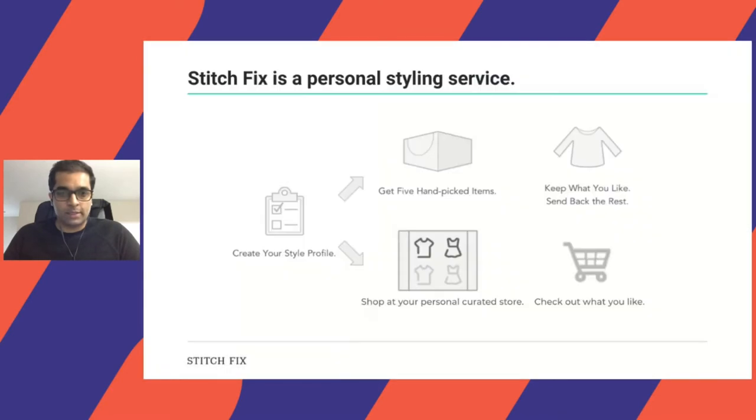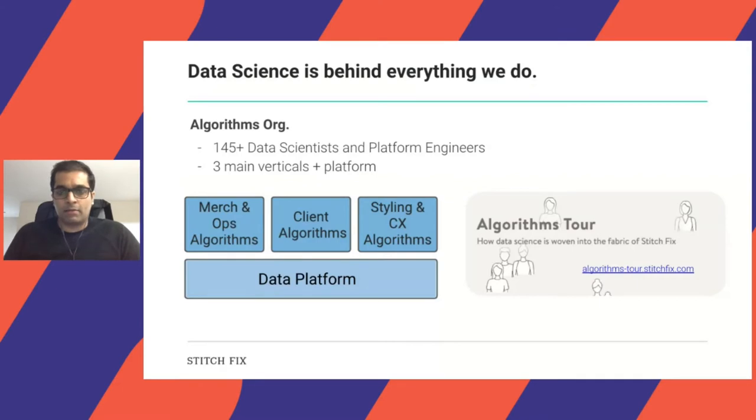So what is Stitch Fix? It is a personalized styling service. We have two avenues of the business: you create your style profile, and you can either get five handpicked items sent to you and keep what you like and send back the rest, or you can have a personalized curated store where you check out whatever you like. Data science has been the backbone of what we do, and I'm part of the algorithms organization, which has about 145 plus data scientists and platform engineers.